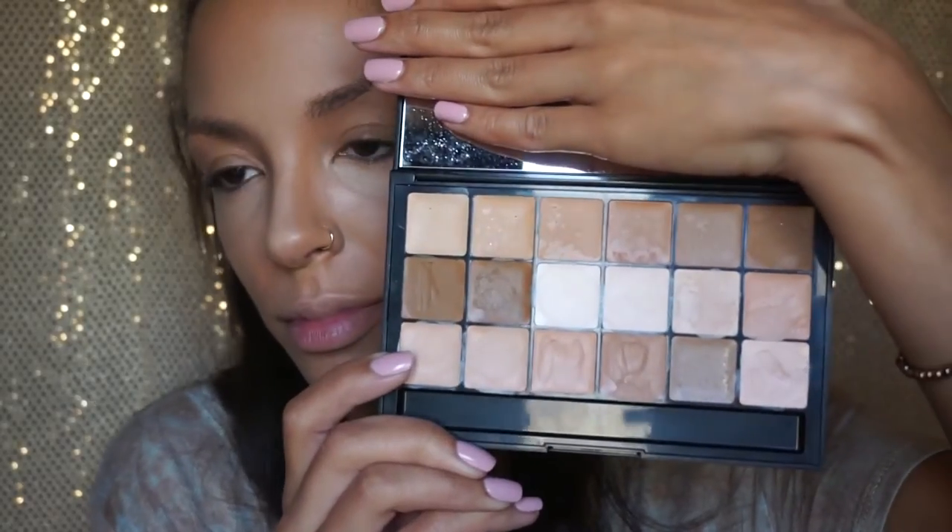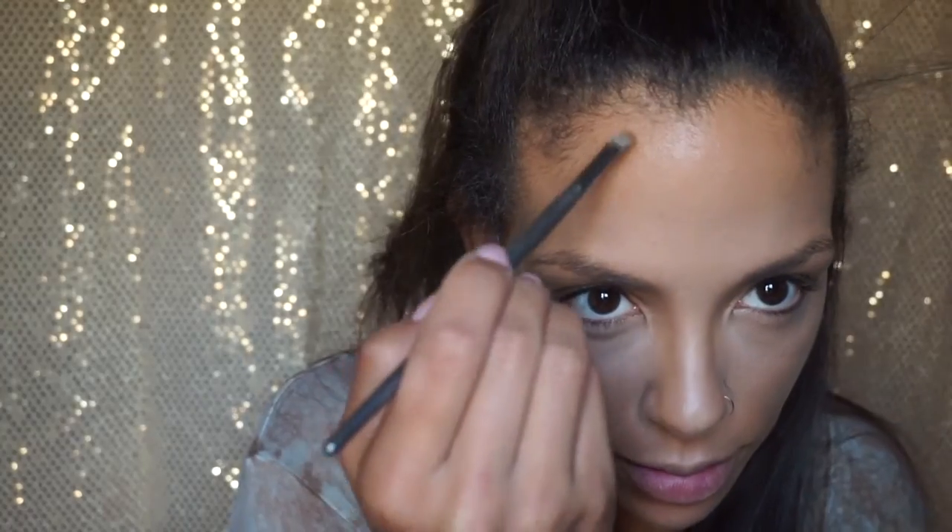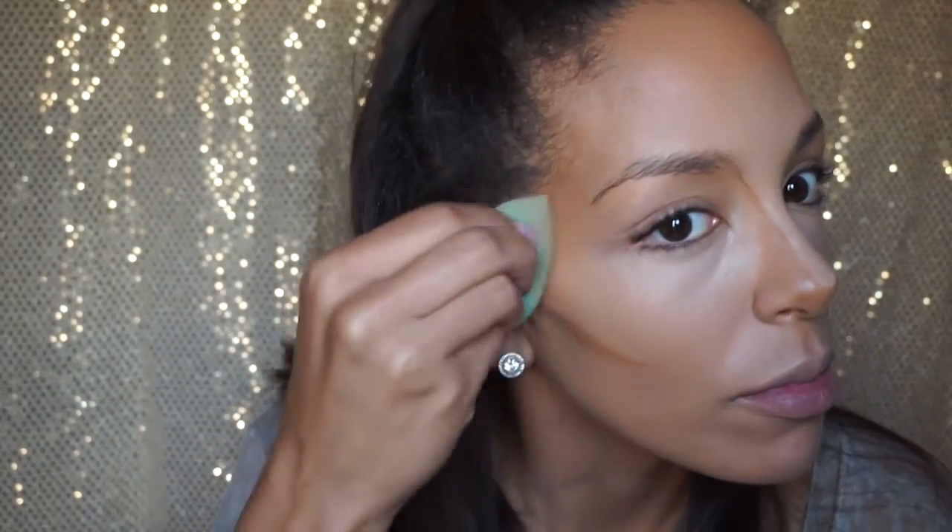With my RCMA palette, I'm going to go ahead and use this to contour my face. This palette is really nice — it's a foundation palette but I also use it to conceal. It has a really great creamy consistency. Using the Beauty Blender again to blend that out, and then using my Laura Mercier translucent setting powder to set under my eyes and anywhere else I put that concealer.